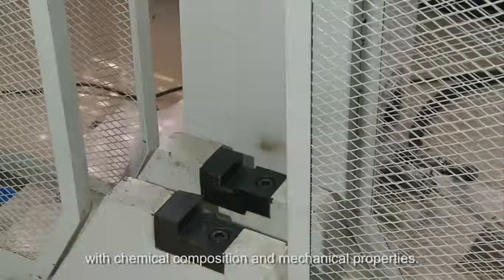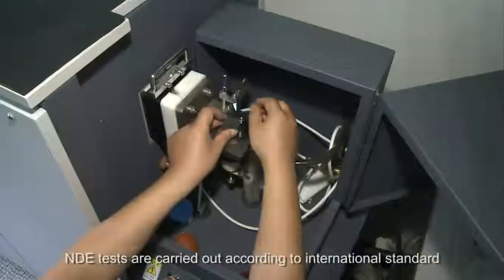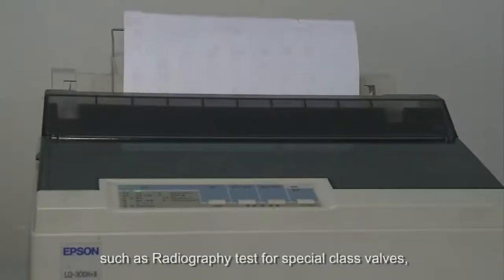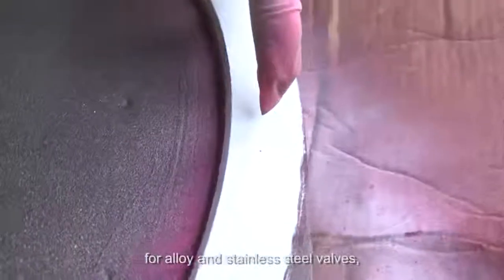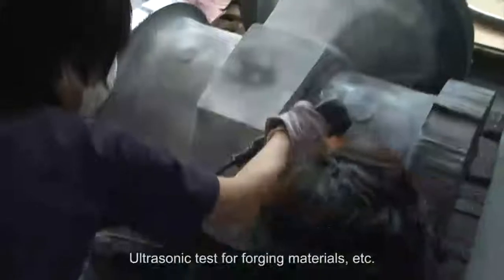NDE tests are carried out according to international standards or customized requirements, such as radiography test for special class valves, magnetic particle test and dye penetrant test for alloy and stainless steel valves, and ultrasonic test for forging materials.